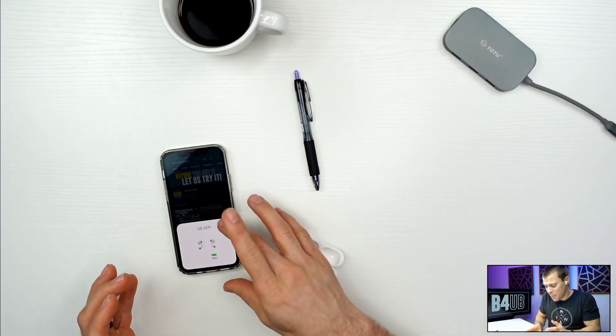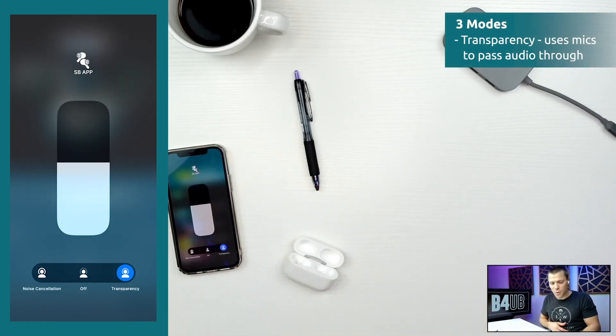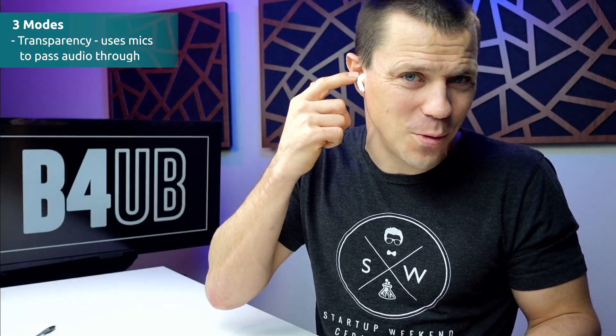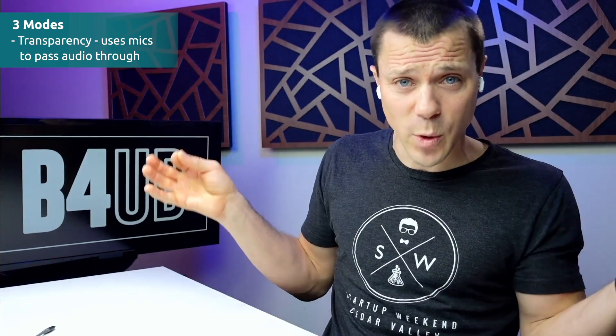The incredible thing about these headphones — check this out. If you go to Noise Control, transparency mode is absolutely insane. Right now, even though I have headphones in, I can hear myself as if I don't. It sounds a little tinny because the microphones on the headphones are passing audio back through into the headphone, as if I'm talking without headphones in. Those are the same mics they use for the noise cancellation.